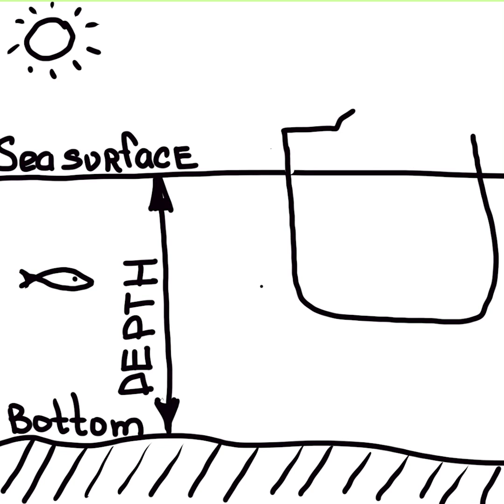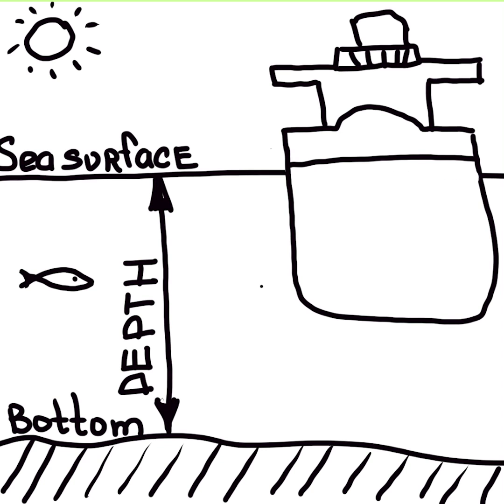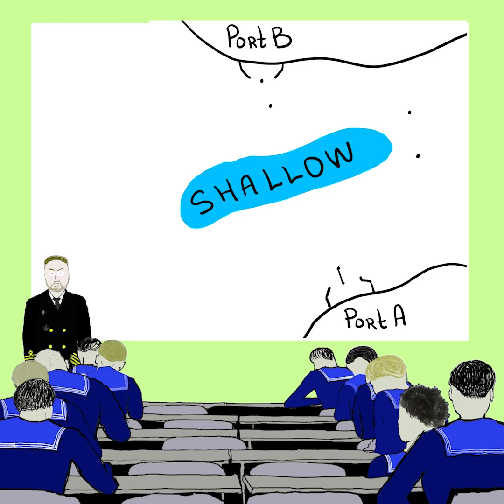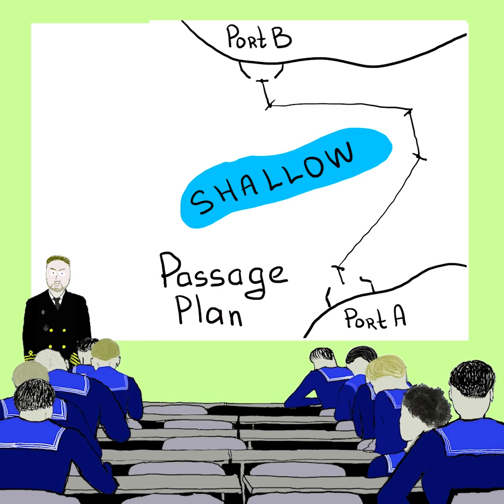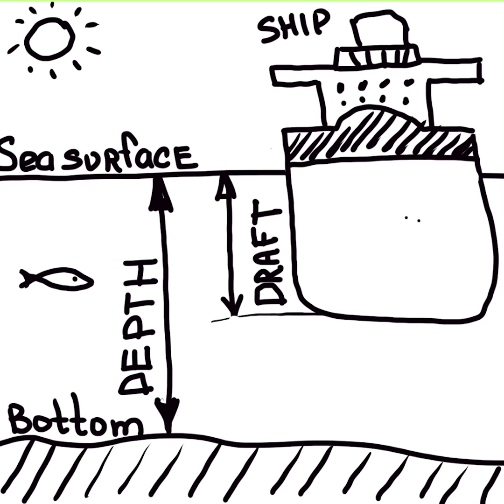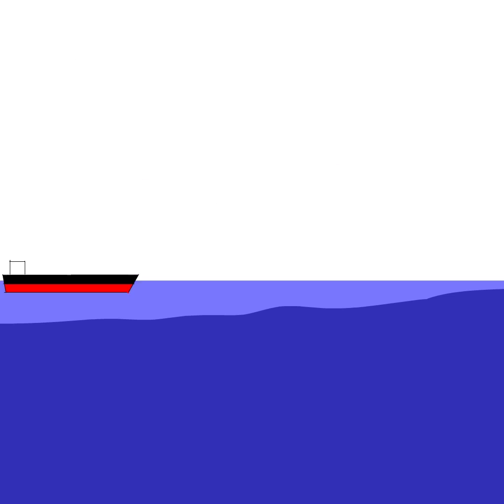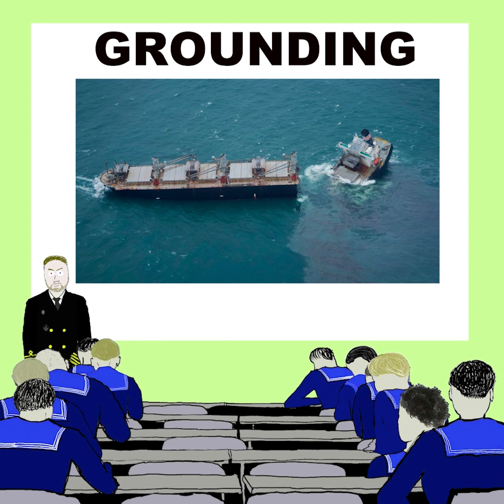In order to navigate safely, current depth should always be deeper than the draft of the marine vessel. When we are making our passage plan, we have to make sure that the vessel will avoid shallow areas and underkeel clearance will always be enough. The situation when underkeel clearance is zero is called grounding, and grounding is one of the emergency situations which might happen to a marine vessel.